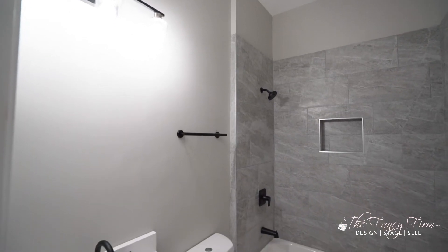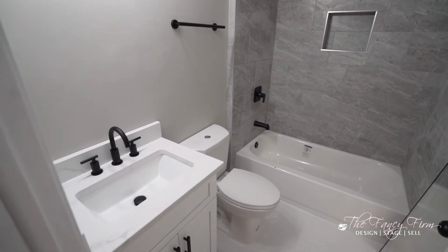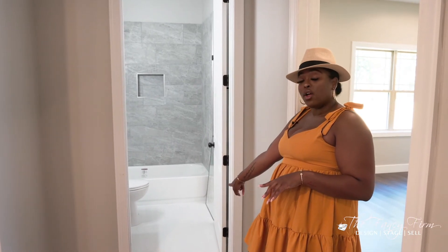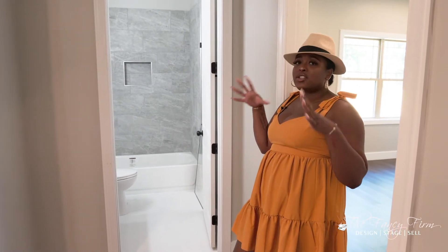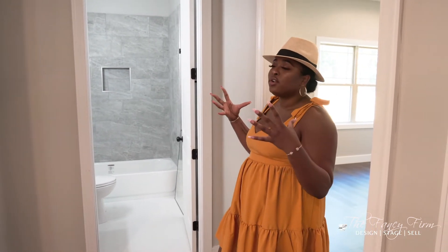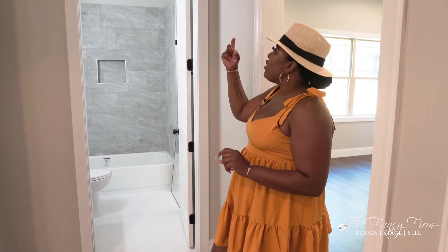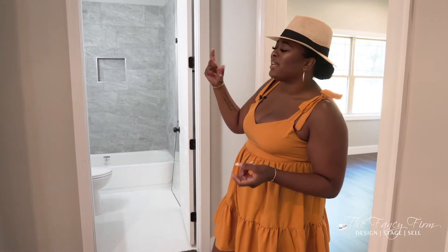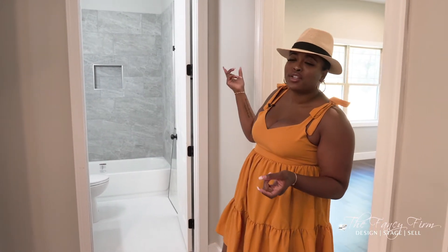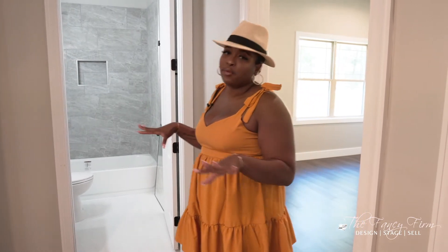It now has gorgeous gray porcelain tile and we went with a beautiful chevron pattern on the floor. We stuck with the light, airy theme — before it was tan everything, and there were even little pieces of stair rail trim cut and stuck in the corners. We literally ripped everything out and completely redid it.